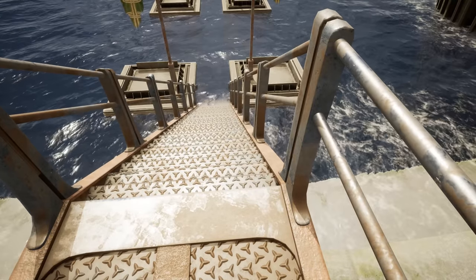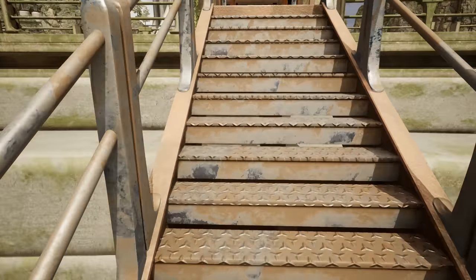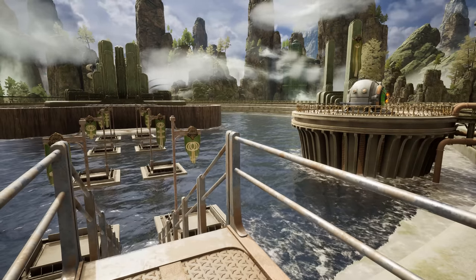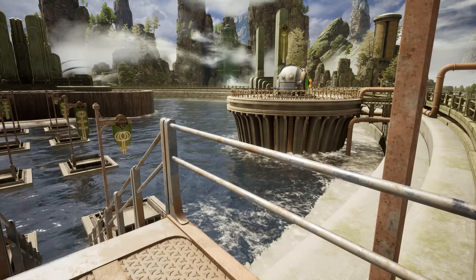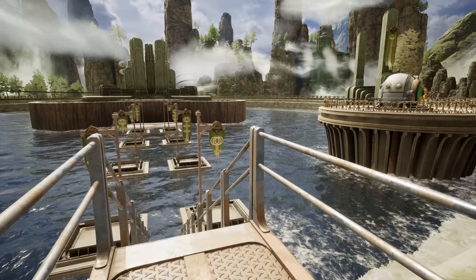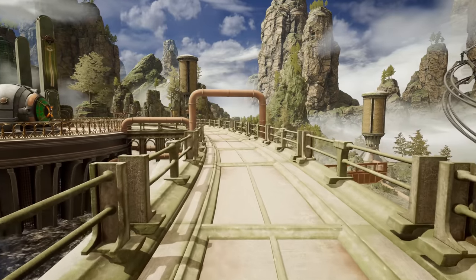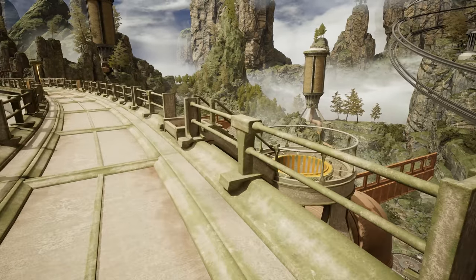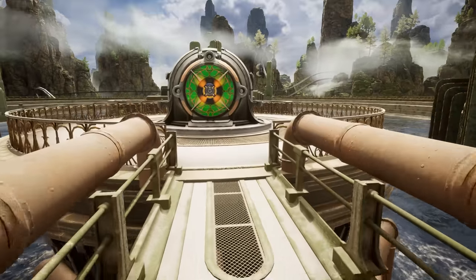Assuming there's a way to lower the water though, considering this staircase goes underwater. What the hell is that noise? I do not know where it's coming from. There's those water towers, assuming that's what they are. And another conveyance pod.